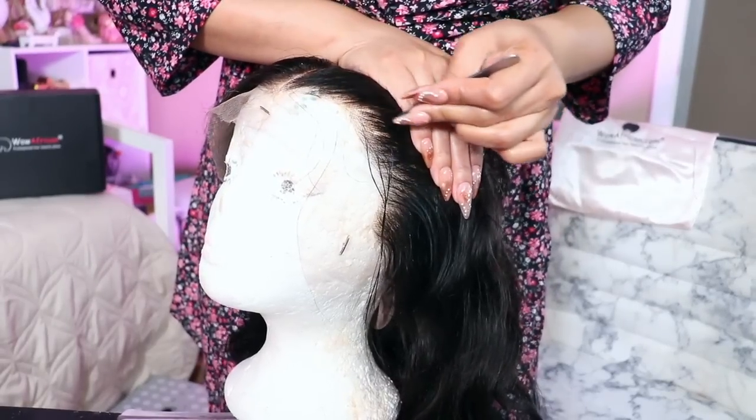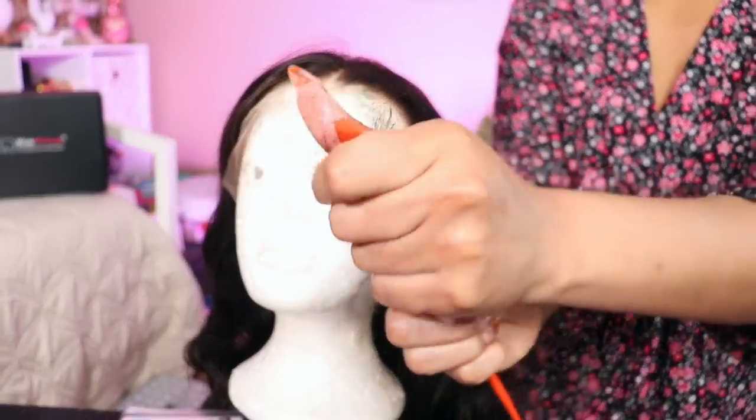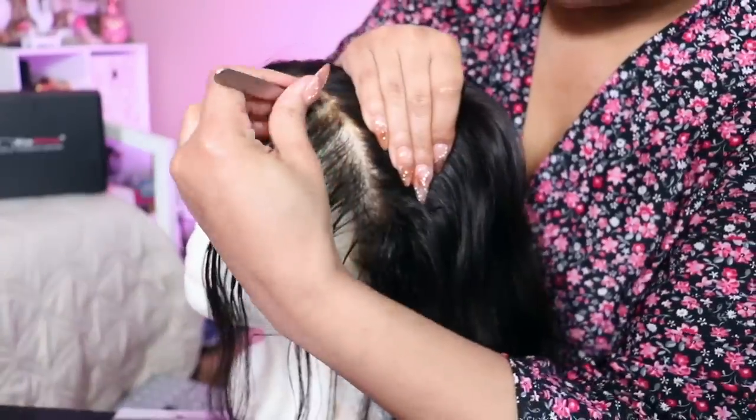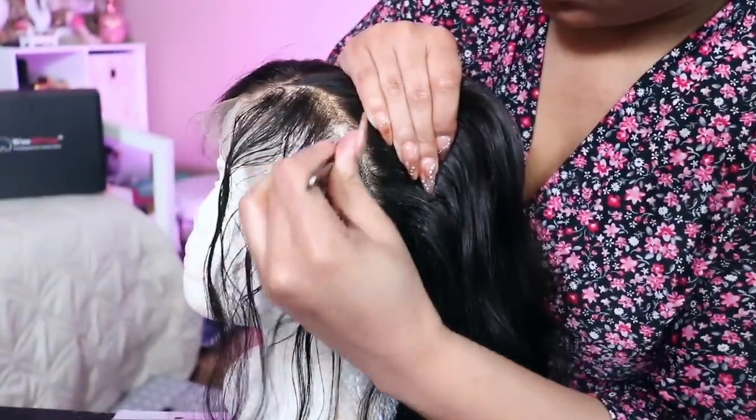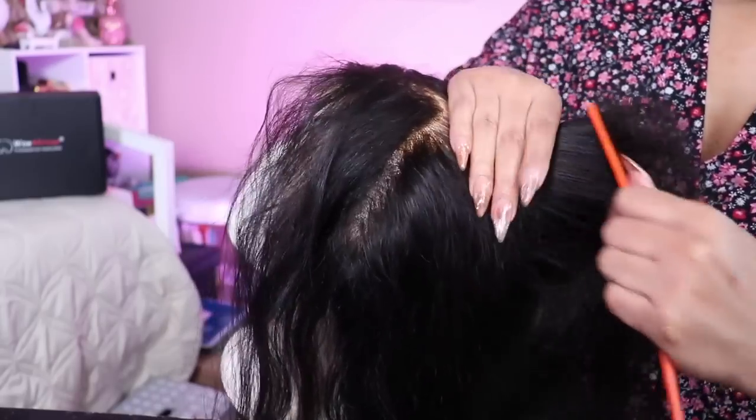I'm going to take my new tweezers from the beauty supply store and just kind of pluck behind the hairline. As long as you're skipping around you kind of cannot mess this up. I make another part and then I pluck some more because the point is to get a faded type of hairline instead of just super thick in the front. Comb through to get out the hair that you removed — although that looks like a lot, trust me it's not.